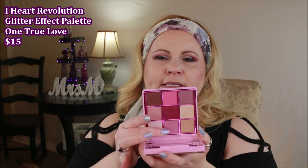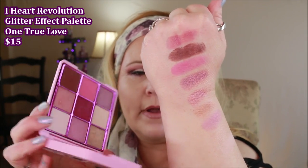This one from I Heart Revolution is called One True Love. It has really cool sparkly stuff on the front in a watery substance. I really liked the colors — it's more along the lines of a pink palette with a couple of bits of lavender and mauve. The packaging is heavy plastic, not cardboard, which I appreciate. There's a nice mirror inside, formulas seem blendable and wearable, wear time is good, though you definitely need an eyeshadow primer. If you're really into pinks or mauves, it's one you might want to check out.